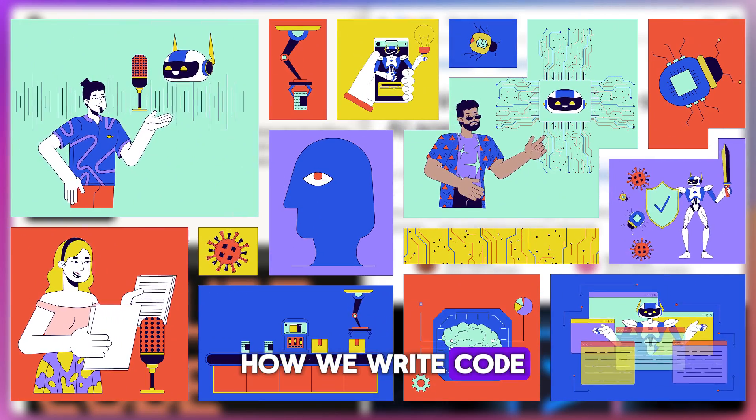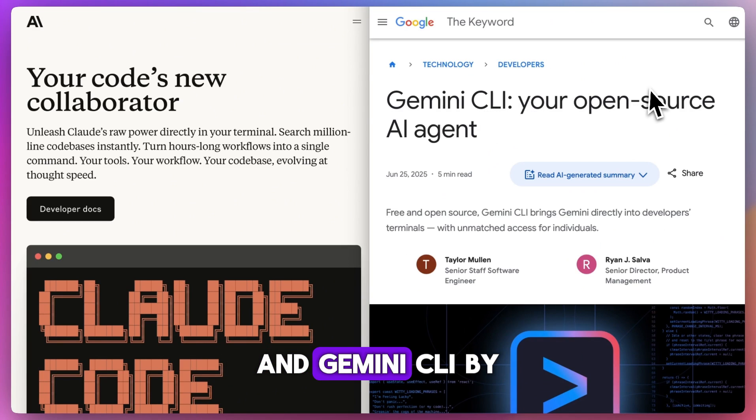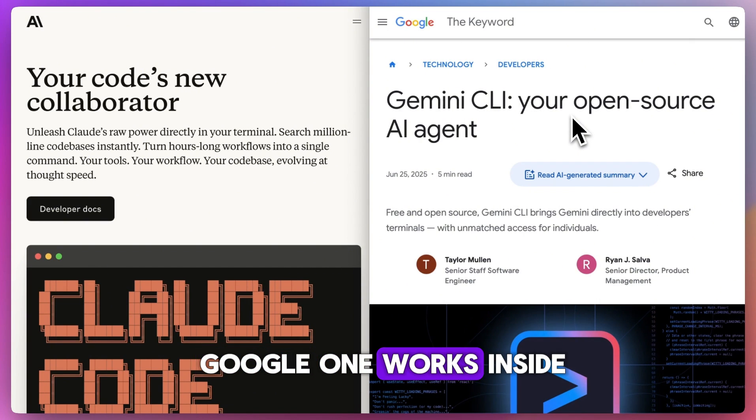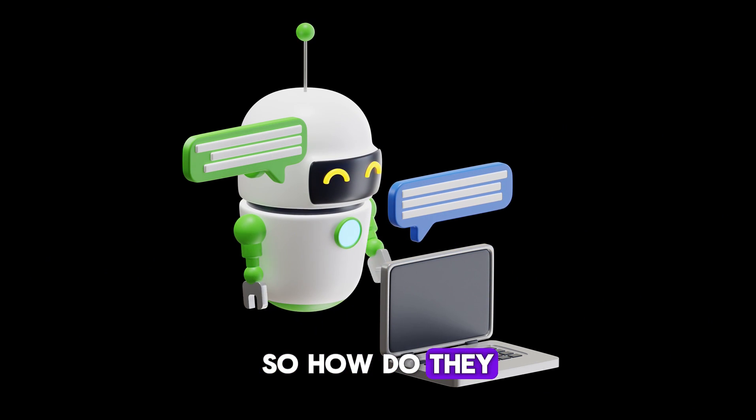AI tools are changing how we write code, and two standout options right now are Claude Code by Anthropic and Gemini CLI by Google. One works inside a chat window, the other runs right in your terminal. So how do they compare?